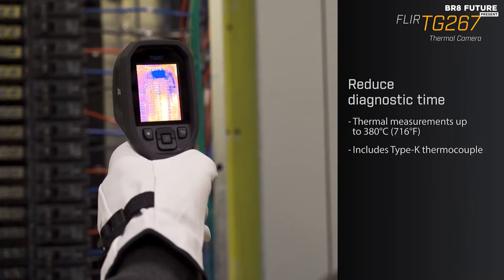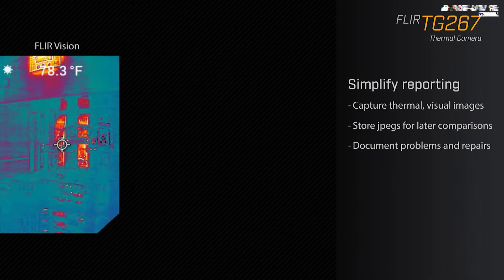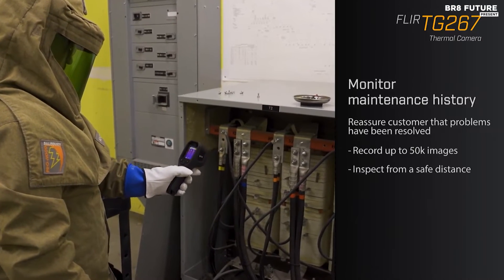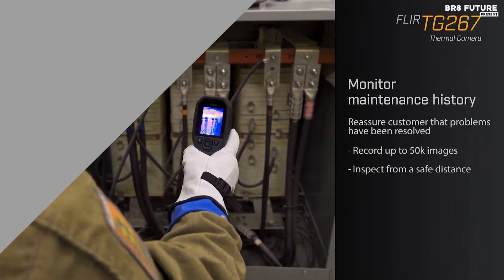The TG267 doesn't just capture data — it tells a story with ultra-clear images. Its laser pointer indicates measurement areas, making detection faster and more precise. Built to endure tough conditions, it's rugged, drop-tested, and enclosed in IP54 protection against dirt, dust, and oil.